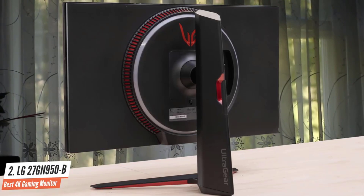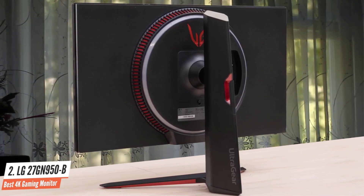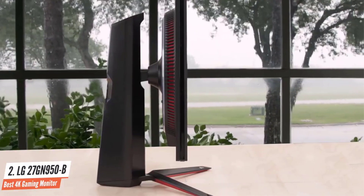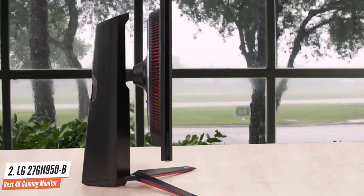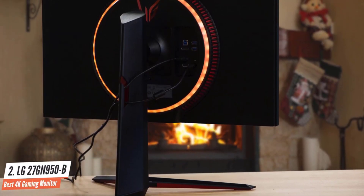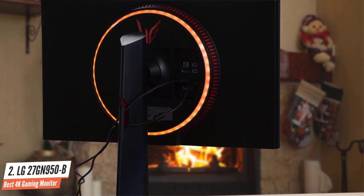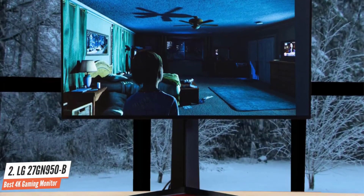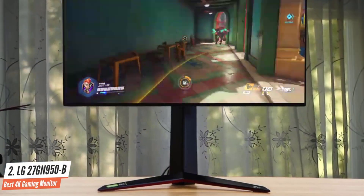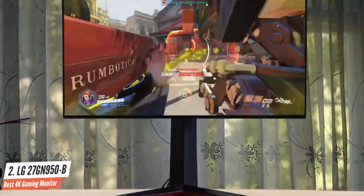The 27GN950B's OSD and power are controlled by a tiny joystick found at the bottom center of the panel. You can click it to the sides for volume control and fore or aft to adjust brightness. Press it and you get a quick menu with input selection, game mode, power, and the full menu. The monitor doesn't require calibration, but there are small gains available with a few tweaks — the best gamma preset is mode 4, requiring a single click of the red slider for error-free grayscale tracking. 144Hz 4K monitors are still rare items selling for premium prices, but the LG 27GN950B is a worthy choice.